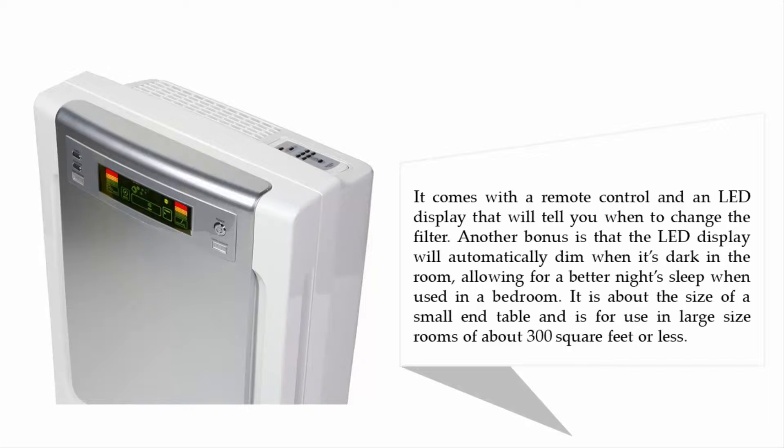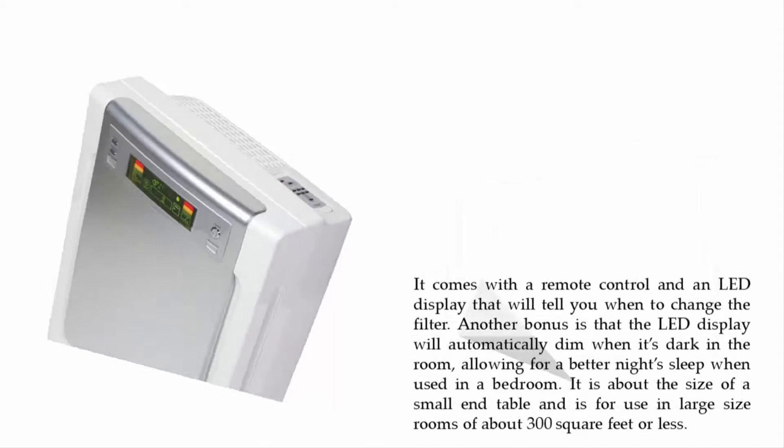Another bonus is that the LED display will automatically dim when it's dark in the room, allowing for a better night's sleep when used in a bedroom. It is about the size of a small end table and is designed for large rooms of about 300 square feet or less.